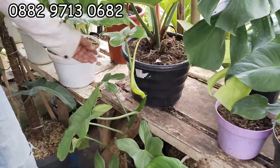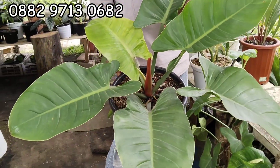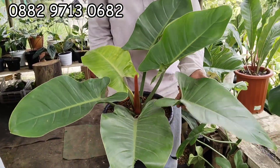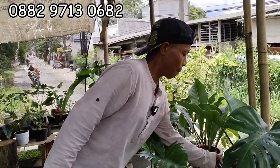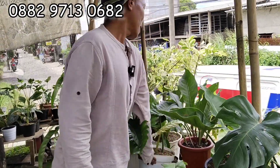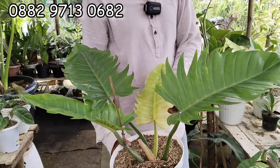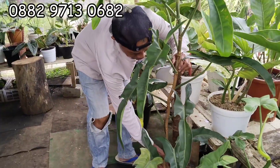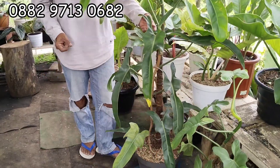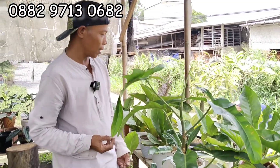Nah ini ada Green Kongo. Berapa? 120 Teh. 120 ribu, siap. Gede ya 120. Ada Green Saw. Green Saw. Berapa Green Saw? 70 Teh. 70 ribu Green Saw. Lanjut — oh ini ada Jerry Horn. Jerry Horn gede banget. 120 Teh. 120 ribu aja.